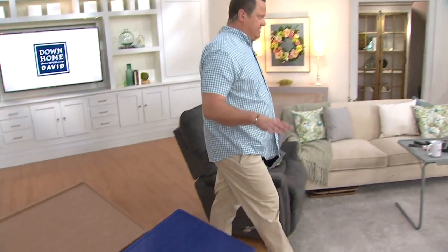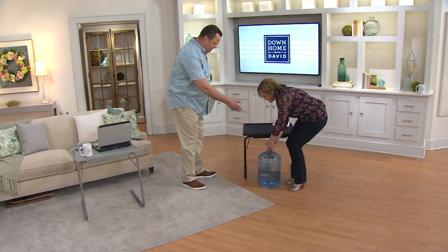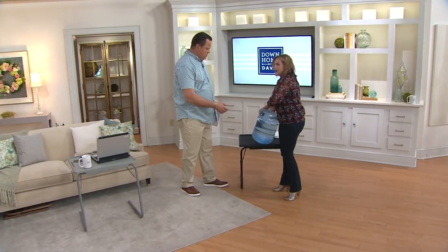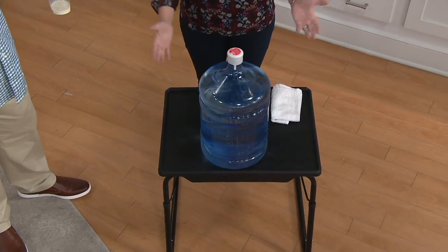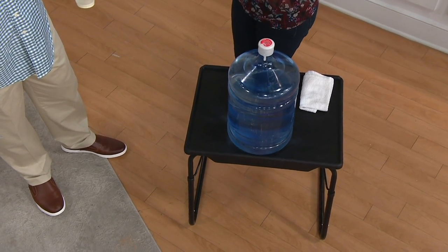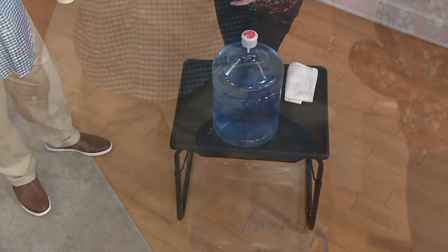Diana, how much weight can this hold? 50 pounds — I'll show you that. Chivalry is not dead. What's so nice is you don't have much to do today that's this heavy, but if you've got a KitchenAid mixer or a Keurig coffee maker, you could turn this into a beverage station or an extra workstation in the kitchen.